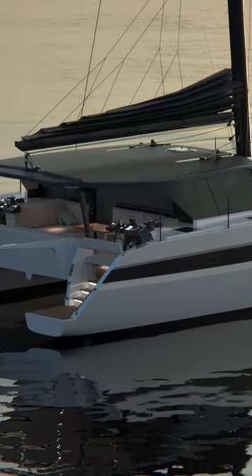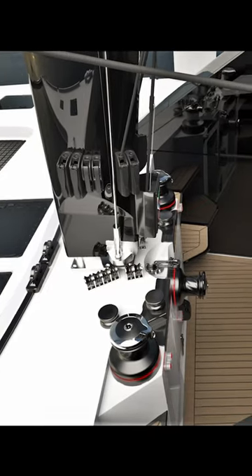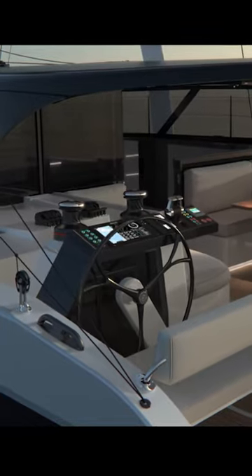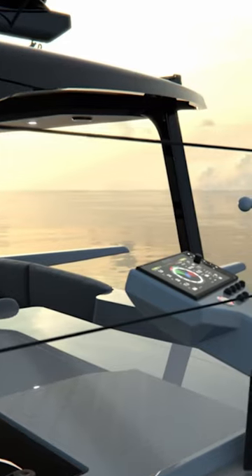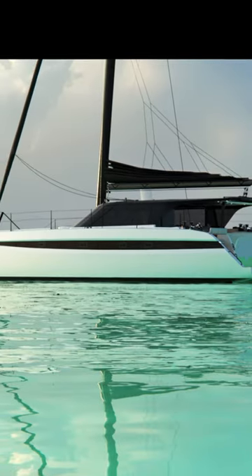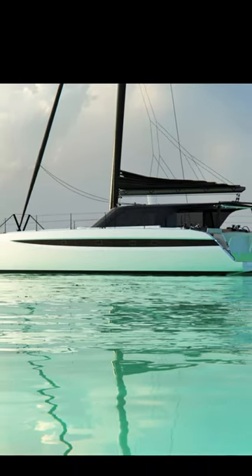The HH52 is available in both forward helm and dual aft configurations, and can include optional aft tiller chairs with push button controls. The HH52 is available in two versions.